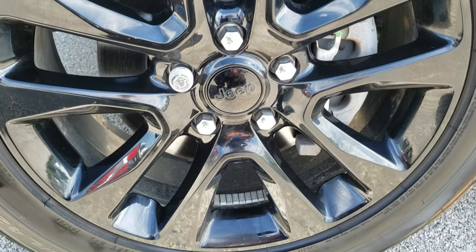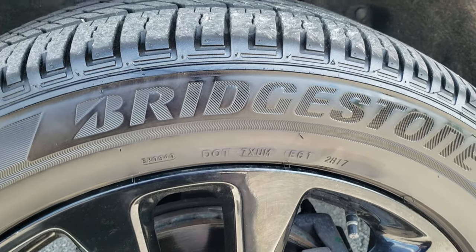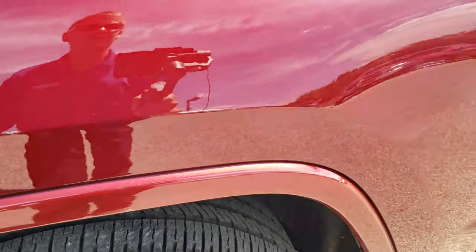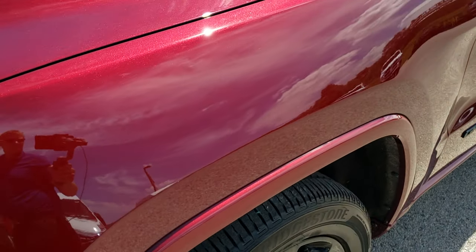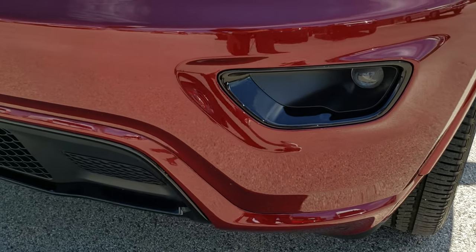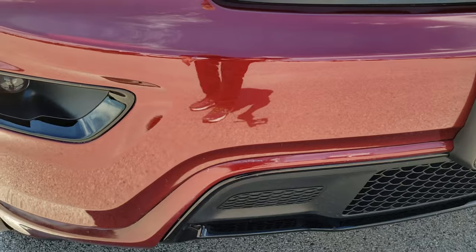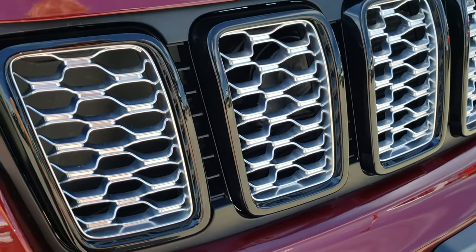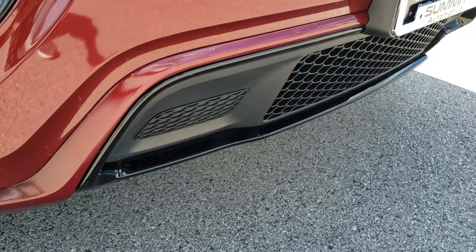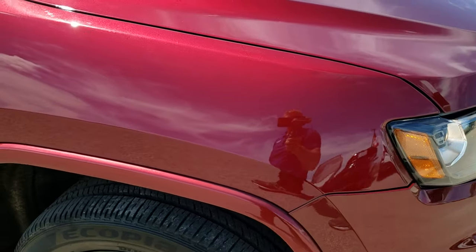It comes with the 20-inch painted alloy rims, part of the Altitude package. Bridgestone Ocopia tires, these are 265/50R20s, and they have probably about 50-60% of the tread left. I didn't see any dents or dings on that front fender. It has the projector lamp headlamps, the projector lamp fog lamps. The front bumper is in excellent condition — no dents, dings, scuffs, or scrapes. You get the gloss black grille insert, the black headlight bezels, and the gloss black lower valence and fog light bezels, all part of that Altitude package.